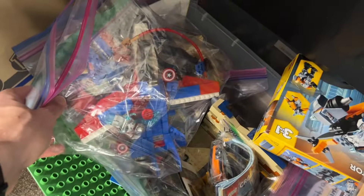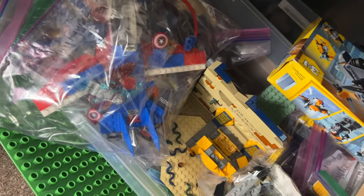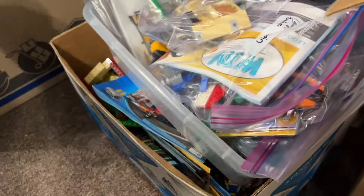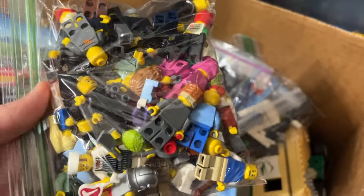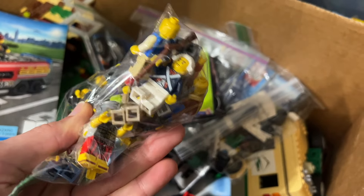Down here there's a little bit of Marvel, some Creator, a little Indiana Jones, and more Harry Potter — definitely a lot of Harry Potter in this haul, going to have to mention that in the thumbnail. There are some city figures and Creator buildings too.